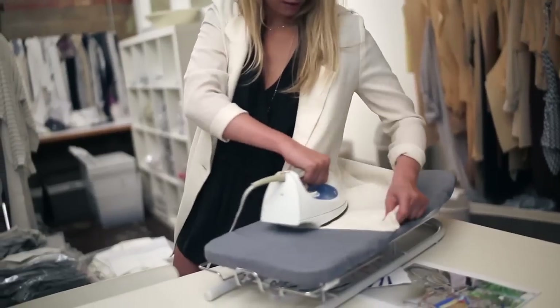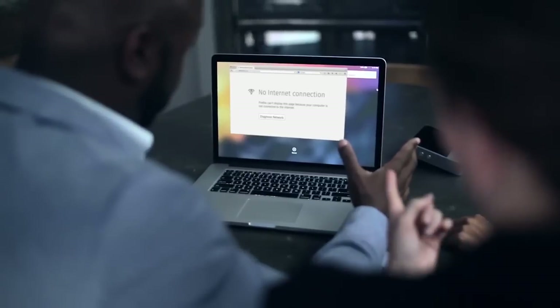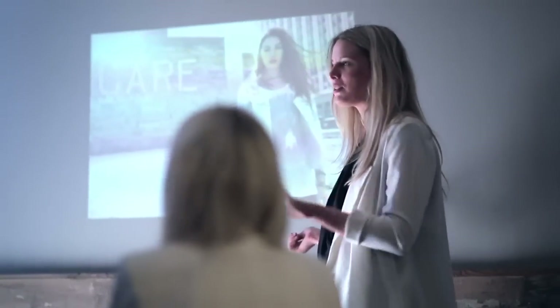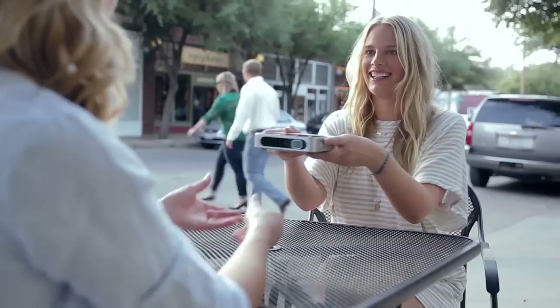We've all had those days — things get hectic. From collaboration to presentations, it has so many uses. No Wi-Fi? No problem. No electricity? No problem. After all, the presentation must go on.